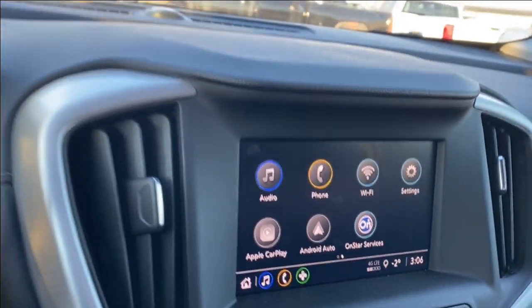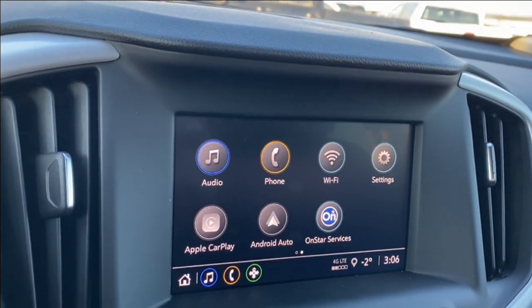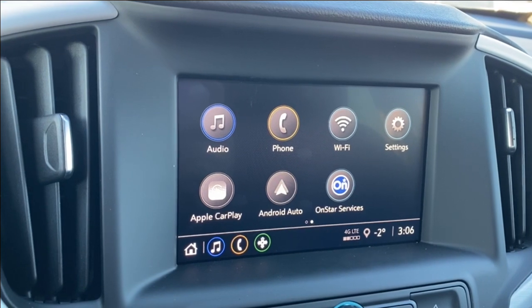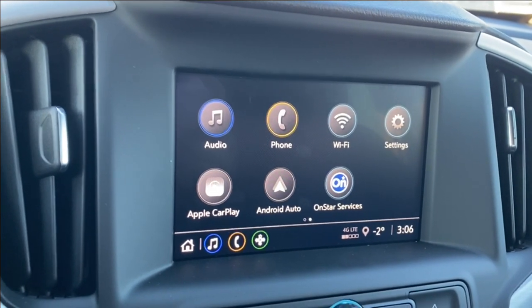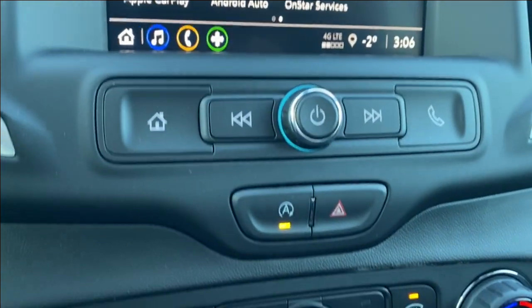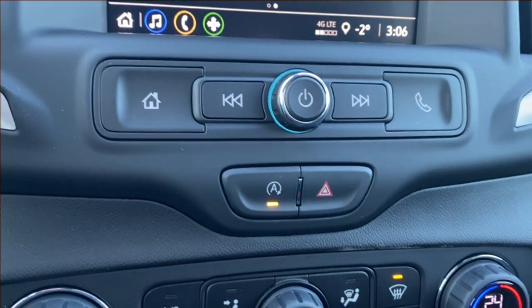The entertainment center in the middle has your audio — this will be AM, FM, and Sirius XM radio. There are phone settings if you want to connect your phone via Bluetooth, as well as Android Auto and Apple CarPlay. Just below the screen you'll find a couple more radio controls as well as your auto start and stop and your hazards.